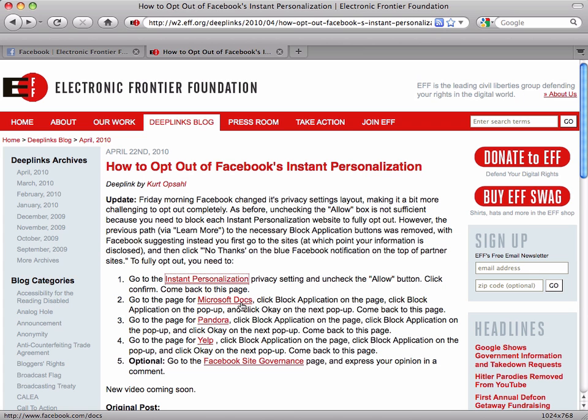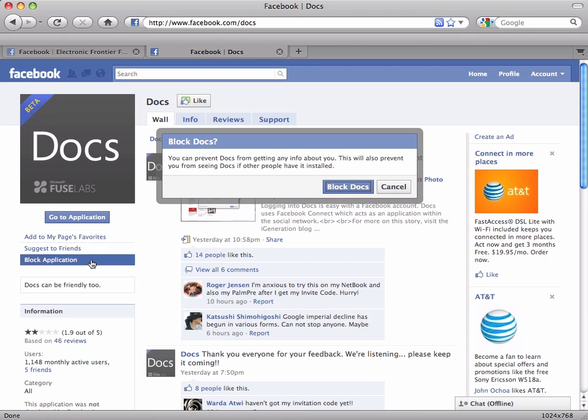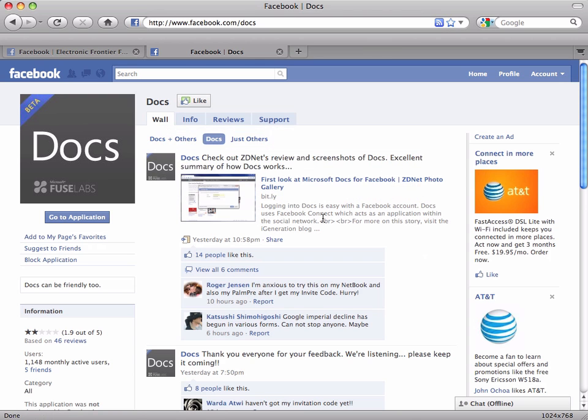So let's go ahead to step two. We're going to click through to the page from Microsoft Docs. Here we see the application page, and right here underneath the picture we have an option that says "block application." So let's go ahead and click that. It's going to ask us if we're sure — go ahead and click "block Docs." Now that's done, we'll hit back.